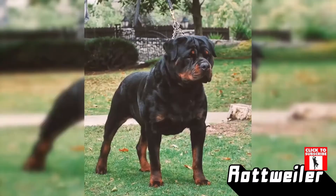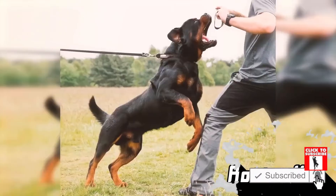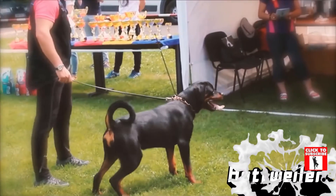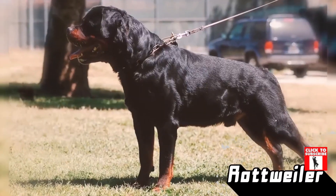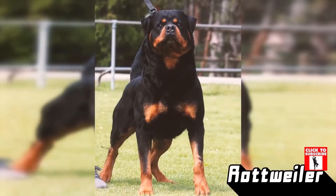Number 3: Rottweiler. The Rottweiler is a massive canine mound of strong muscles, from the top of their broad heads down to the tip of their stumpy tail. These pups might look like bruisers but they're just great big softies at heart, and they're broad-chested enough to make fantastic quarterbacks.